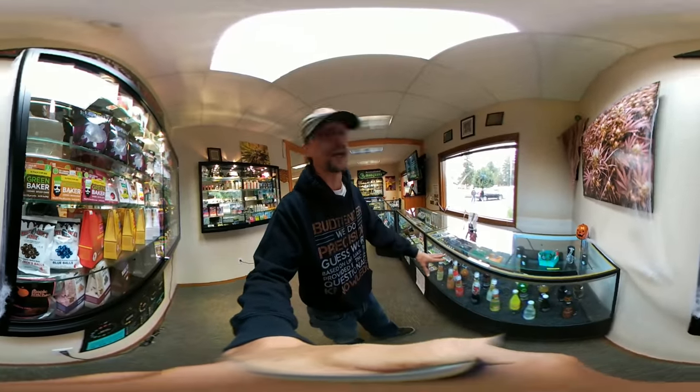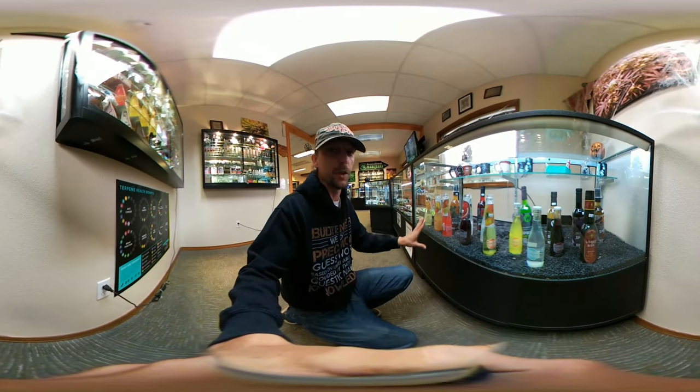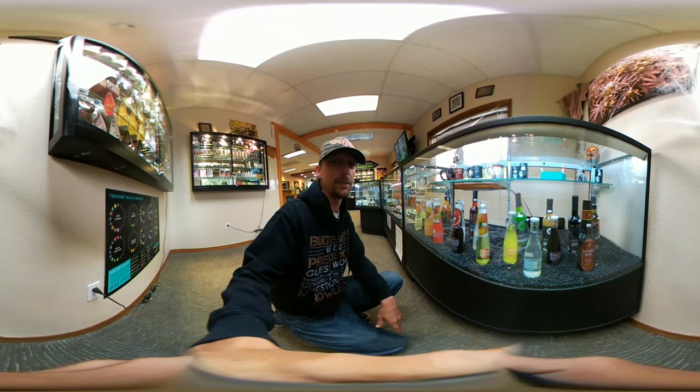No pot shop would be complete without the Cannabis Quenchers — the 200 milligrams — and the loaded sodas. These are some of my favorites, especially the 200 milligram, two-to-one CBD ratio.